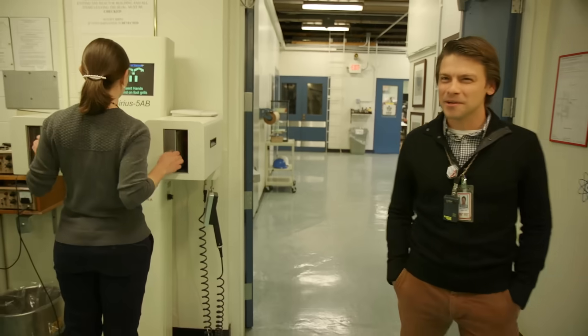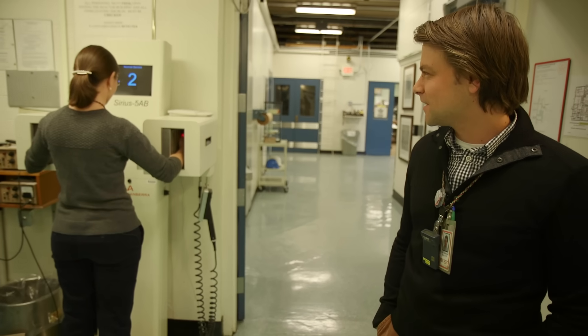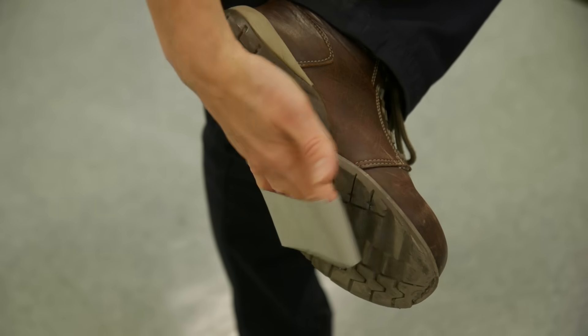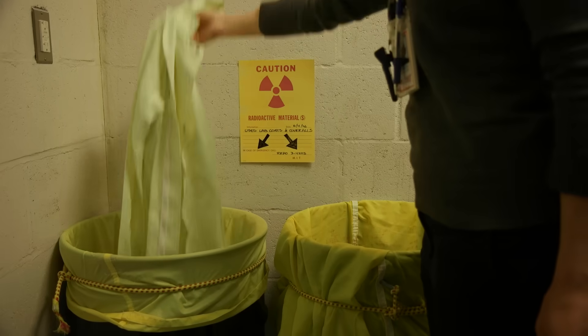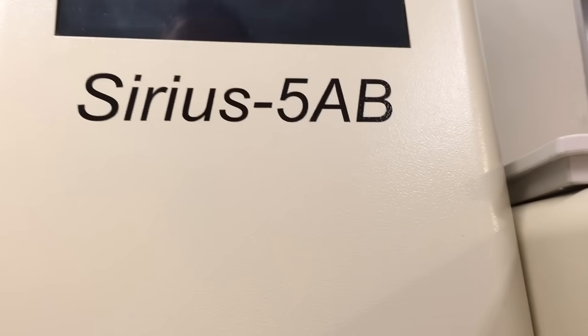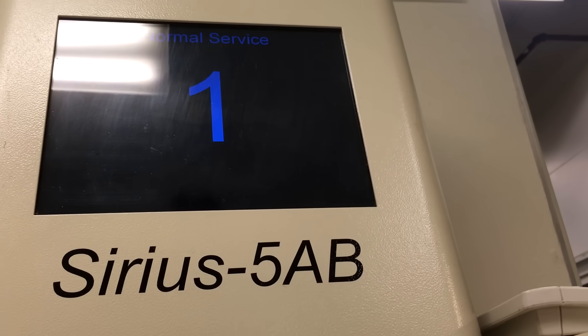So this is looking for contamination that someone may have gotten while working in containment. What happens if it's not clean? First it'll tell you where — if it's your left toe or your right hand. It's usually pretty low levels, so to get the contamination off, think of it like dust. We'll use tape, light hand washing, and usually it's as simple as something on a lab coat cuff from working with a contaminated sample — we'll just put that lab coat in our laundry facility and get it clean. This looks like TARS from the movie Interstellar. Five, four, three, two, one. Clean.